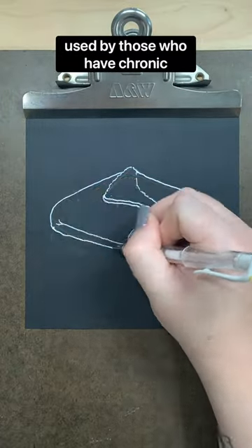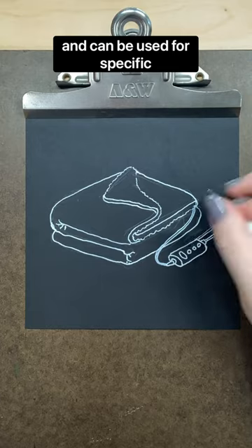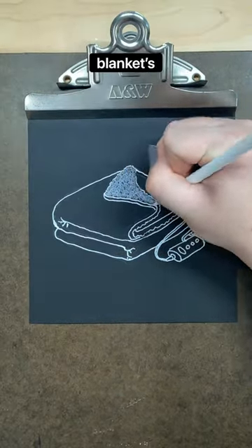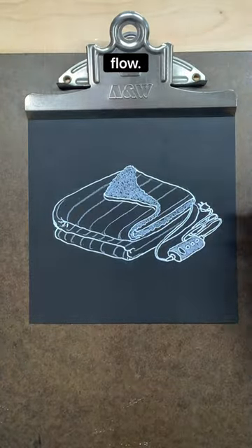Heating blankets are regularly used by those who have chronic pain or fatigue and can be used for specific areas with smaller blankets or pads or for full body coverage. A heating blanket's heat can remedy aches, pains, and muscle tightness and can improve blood flow.